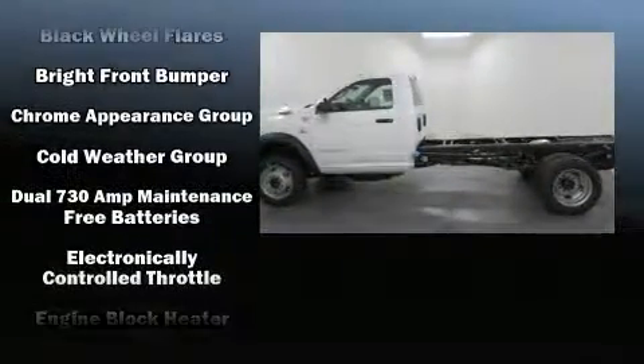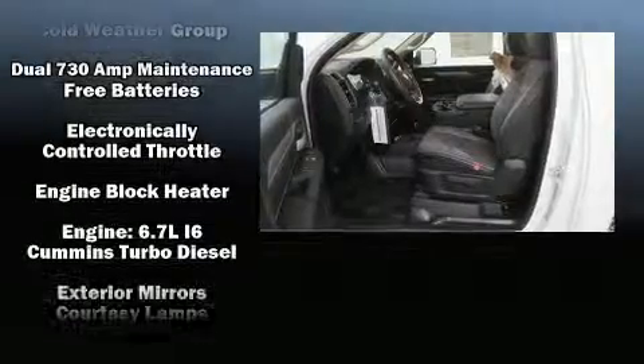Top features include power windows, variably intermittent wipers, fully automatic headlights, power door mirrors and heated door mirrors, remote keyless entry, and one-touch window functionality.